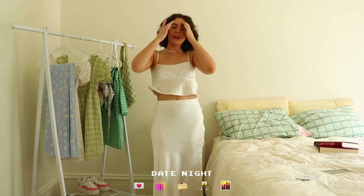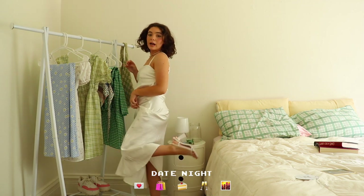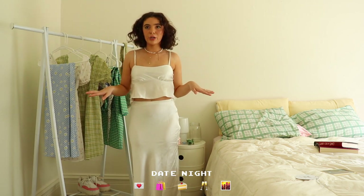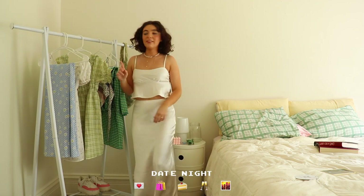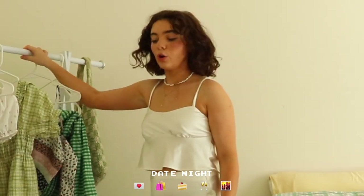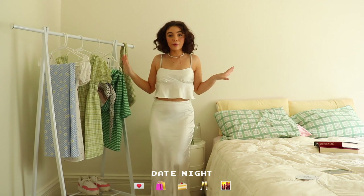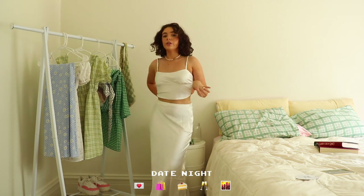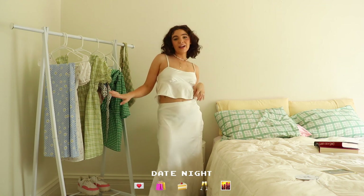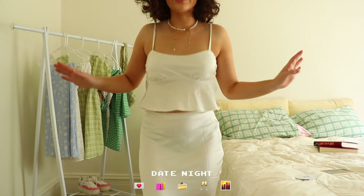I saw this skirt on the website and thought they'd go perfectly together. This skirt is just perfect if you need to dress any outfit up — it's a long satin midi skirt that goes about to my ankles. For reference I'm 4'11", so on some people it might be a mini skirt. I paired it with white heels from Princess Polly — the daintiest little heels I've ever owned. I'd wear this on a night out or a date — very elegant summer night out.